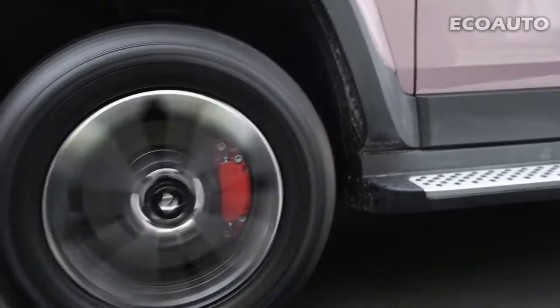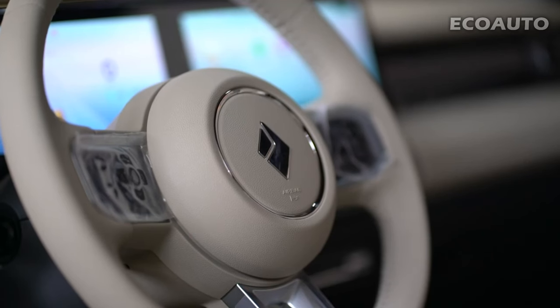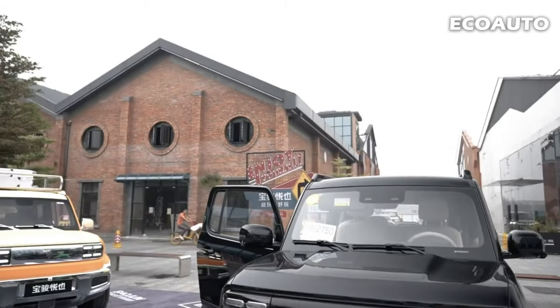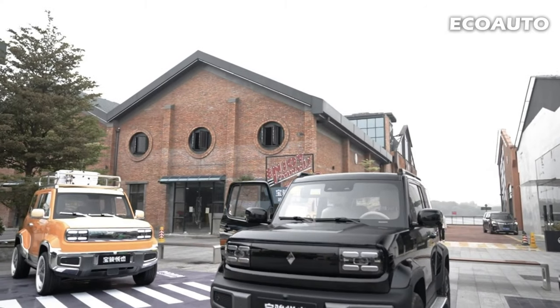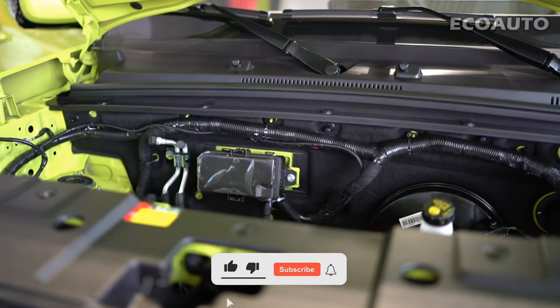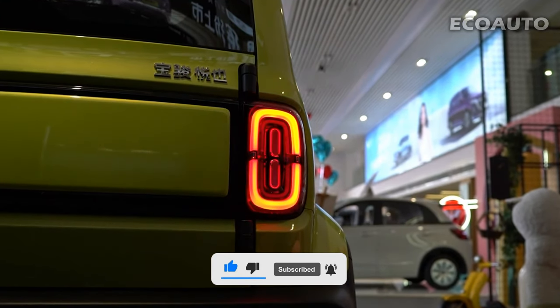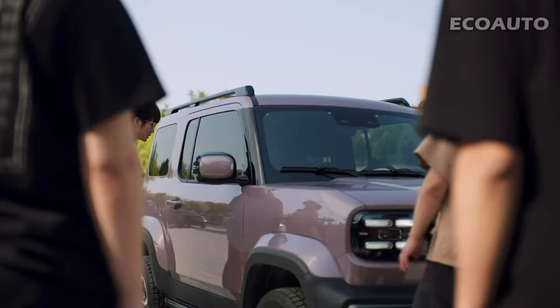We introduced you to every aspect of this electric car, from its design to its performance, from its interior to its technology. If you believe in the future of electric cars and are curious about the advantages offered by Baojun Yeap, if you liked this video and want to see more content, please do not forget to subscribe to our channel. We welcome your comments and suggestions. Safe driving.